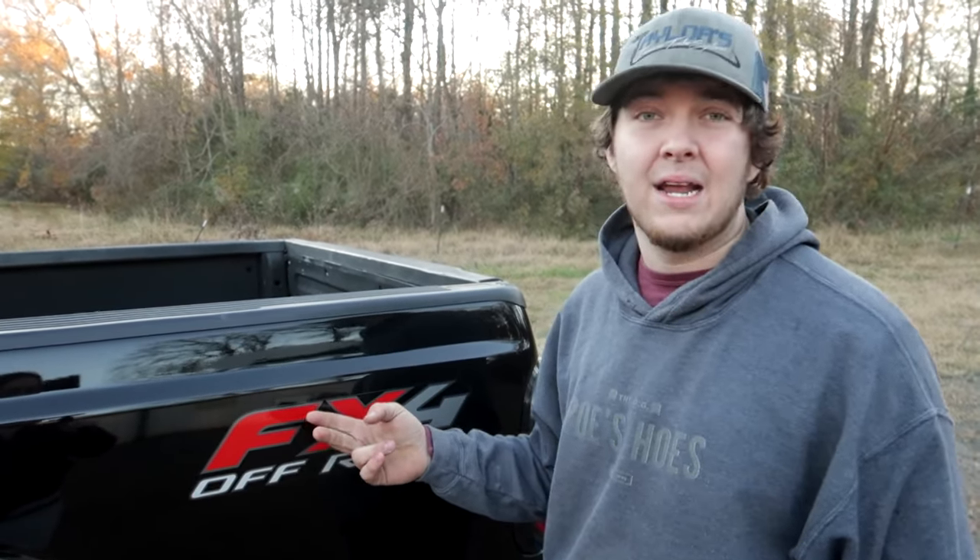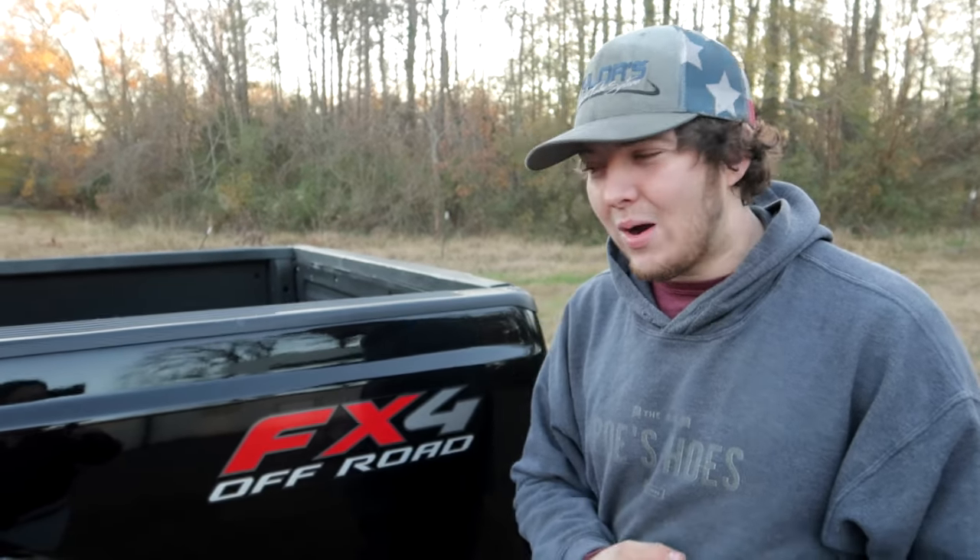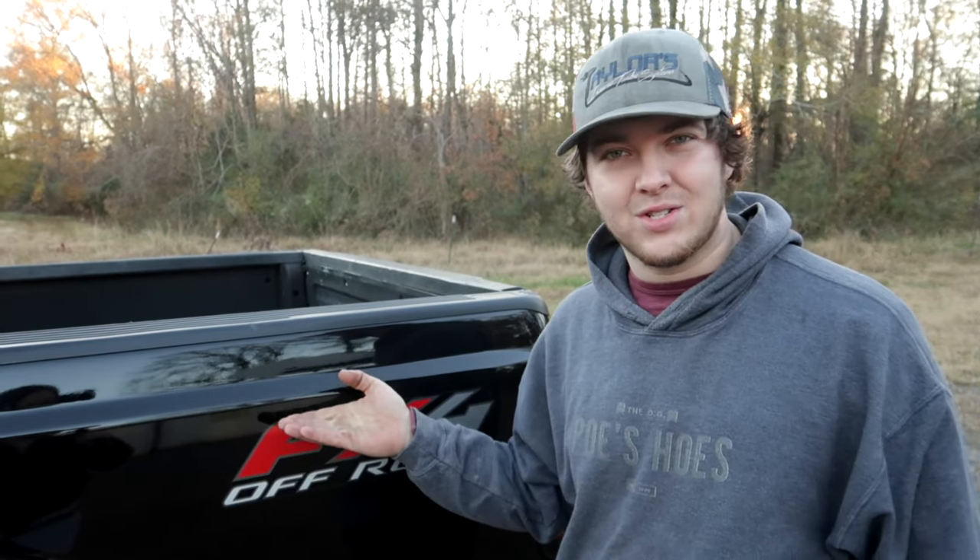This is the truck I originally put bigger turbos on and did a whole bunch of work deleting things that make these trucks pretty bad. So without further ado, why would someone not like this Power Stroke and why do people say these things are ticking time bombs? Let's go ahead and take it into the shop to show y'all why.